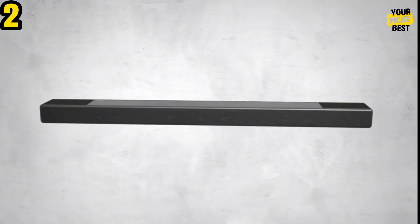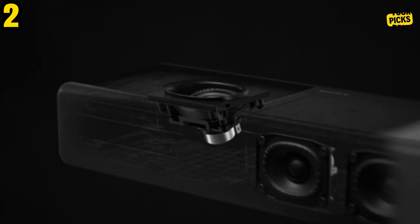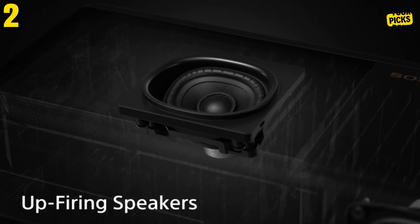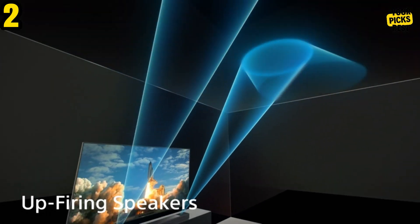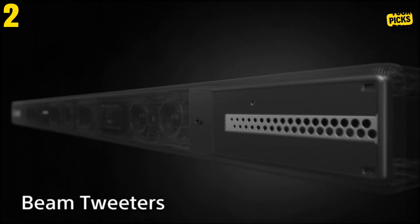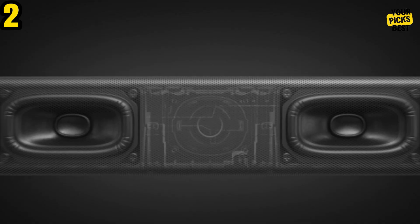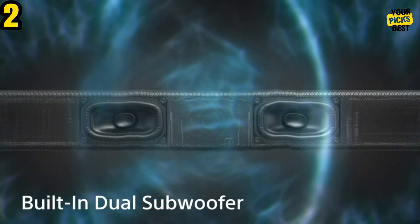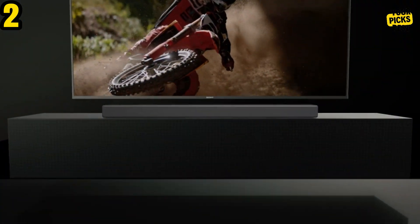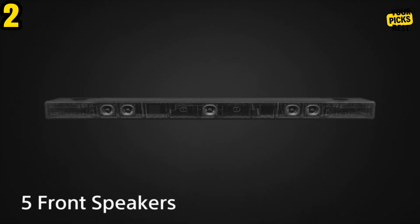In addition to two HDMI 2.1 pass-through ports that support Dolby Vision HDR, 4K at 120Hz, and 8K at 60Hz, there are also ports for USB, analog and optical audio inputs, and eARC. Additionally, there is an analog output for Sony's Acoustic Center Sync, which, when connected with the included cable, enables a compatible Sony TV to join the soundbar's center channel.